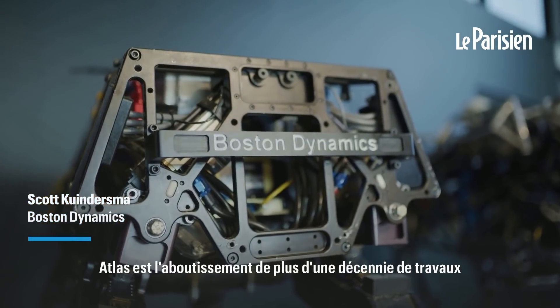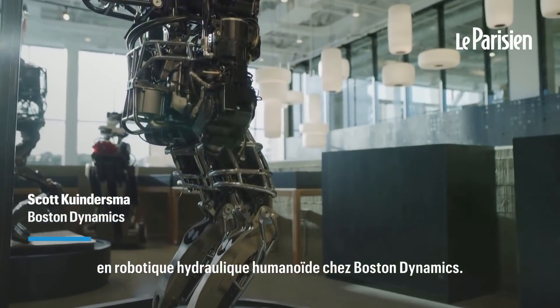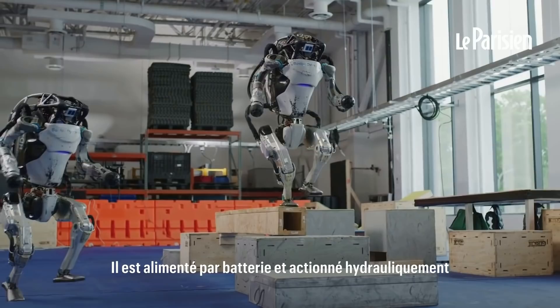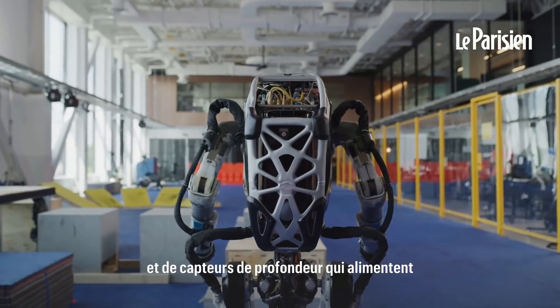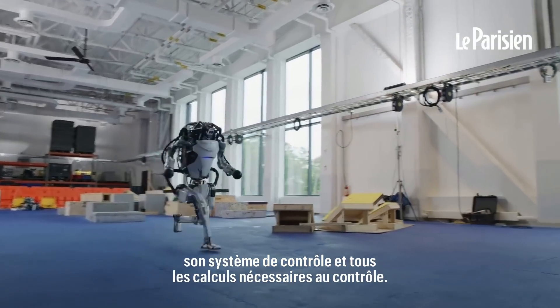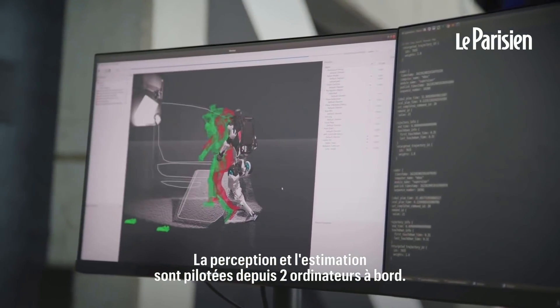Atlas is the culmination of over a decade of hydraulic humanoid robotics work at Boston Dynamics. Atlas stands about five feet tall, weighs about 190 pounds. It's battery powered and hydraulically actuated with 28 degrees of freedom. It has RGB cameras and depth sensors, which provide input to its control system. All of the computation required for control, perception, and estimation happens on board its three computers.